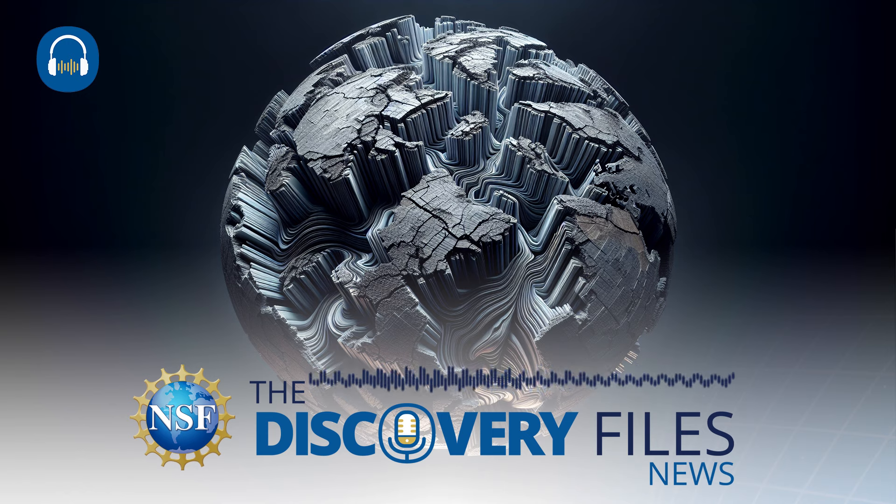To hear more science and engineering news, including the researchers making it, subscribe to NSF's Discovery Files podcast.